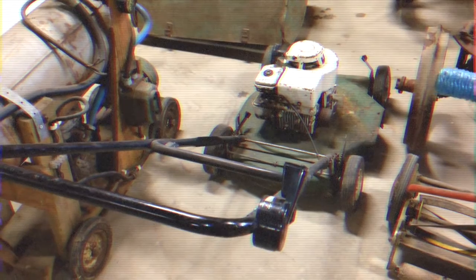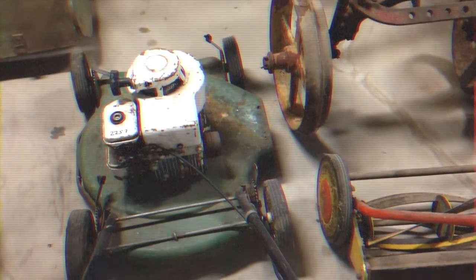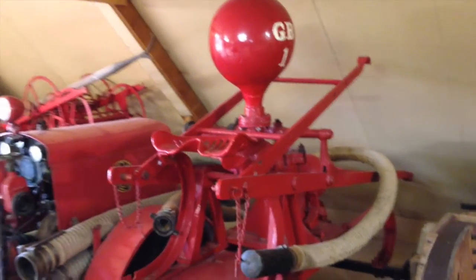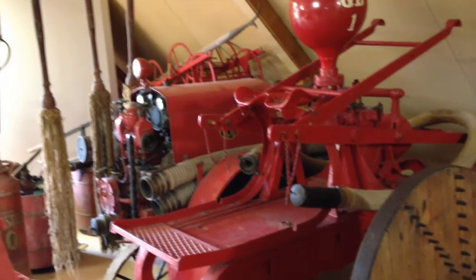This is actually the type of lawn mower that my family used to mow our grass when I was a kid. It's kind of sad when everything from your childhood is now in a museum. And this is a horse-drawn fire engine. Yes, many a house and building burned while trying to put out fires with it.